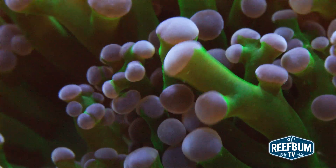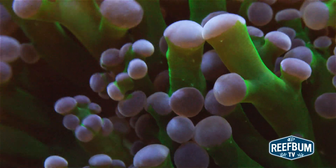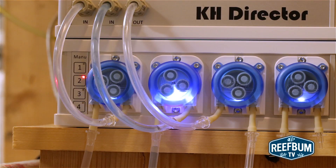And then there is the moving parts factor. Having more pumps, more reagents, and more tubing will increase the odds something will fail. You do get less with the KH Director versus the Trident, but in my view, less is more when it comes to an alkalinity monitoring system.